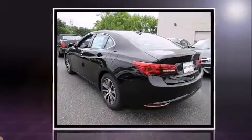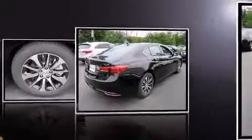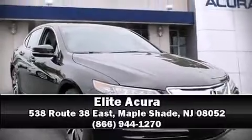For drivers who enjoy the natural environment, a power moonroof allows an infusion of fresh air. Brake Assist technology provides extra pressure when applying the brakes. Stop by our dealership or give us a call for more information.